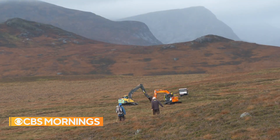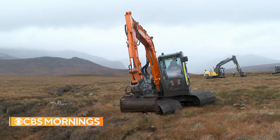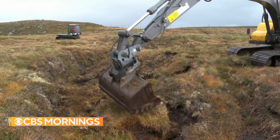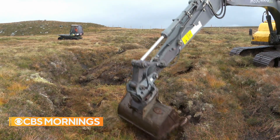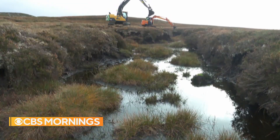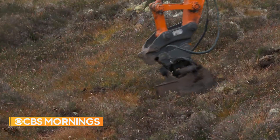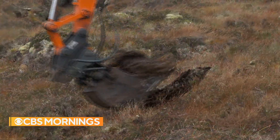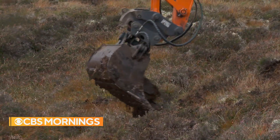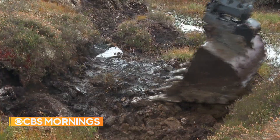Lately, as the value of peat as a carbon store has been recognized, people are trying to save it. A major Scottish project is using mechanical diggers to recover exposed areas of bog with wet moss to keep the peat under it from drying out and blowing away. The gullies where the peat is washing away are being made shallower and also lined with moss to slow the water flow down and hopefully stop the erosion.